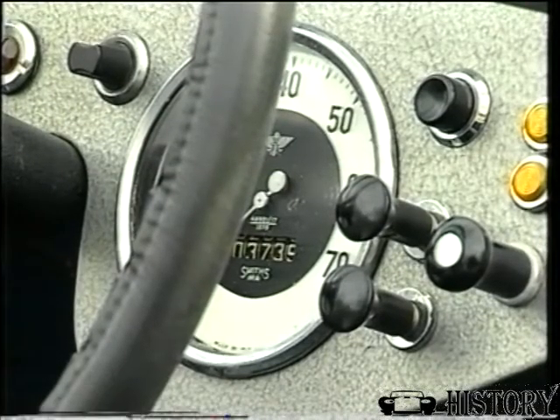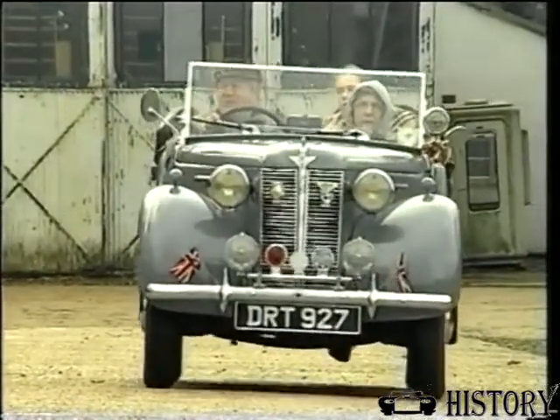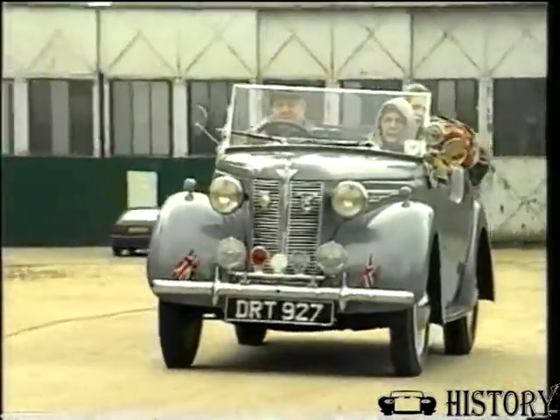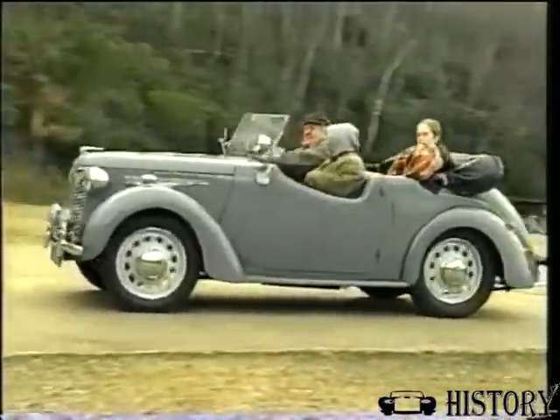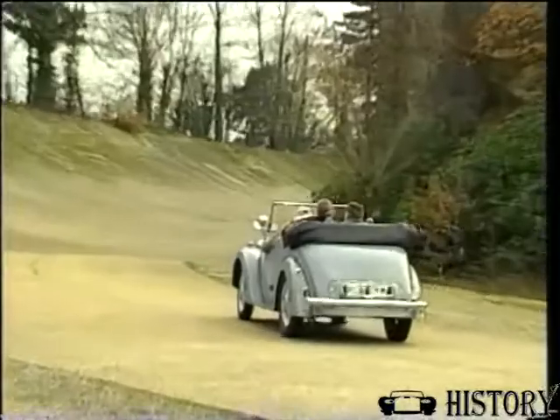I always wanted to get another one of these when I could, when I got older, because my very first car was an Austin, an XWD one, in 1951, which I kept for nine years until the first kid came along. We got married and the first kid came along — it was two draughts of a carry in the back seat — so we sold it for £50 in those days.